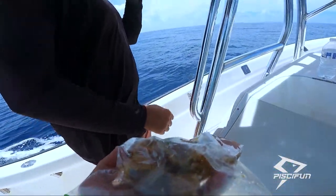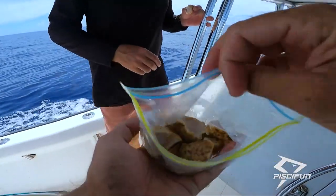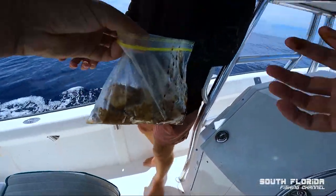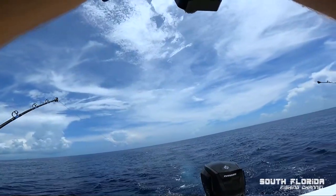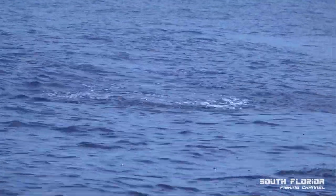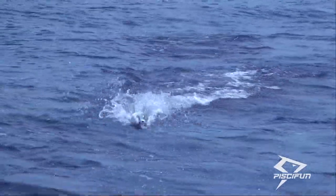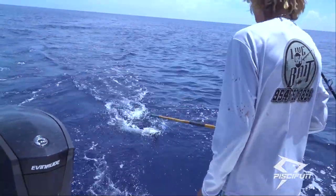Jordan brought us some seared wahoo. This is from yesterday — damn, so that's fresh! I'll take a little soy sauce. I like soy sauce.